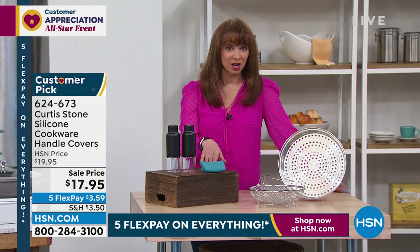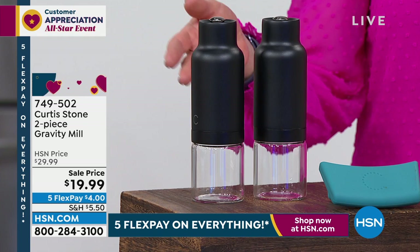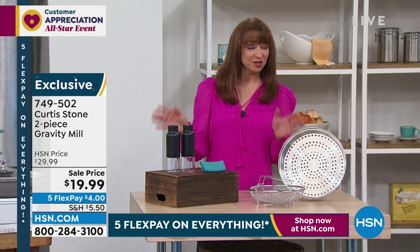This is something you asked for — customer appreciation month. Normally it's one of his famous gravity mills — this time it's two. It's like better than buy one, get one. It's on sale for both for $19.95. I struggle with dexterity issues, but there's nothing better than the finishing touch of fresh seasoning. And now I don't even have to work to get it.